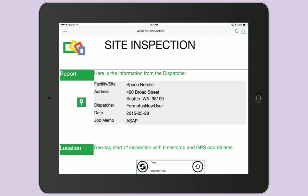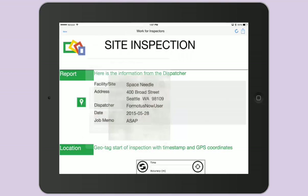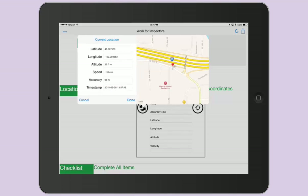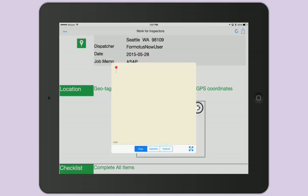Once the form opens, the inspector can see all of the previously entered information about the job and map the job destination. This form has a GPS control that can map the inspector's current location, and has a timestamp which can act as a time card to signify when the job is started.